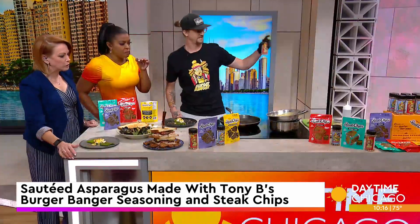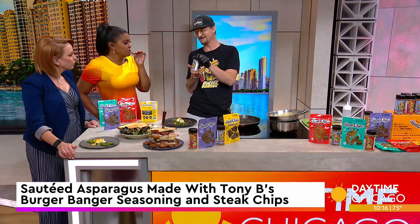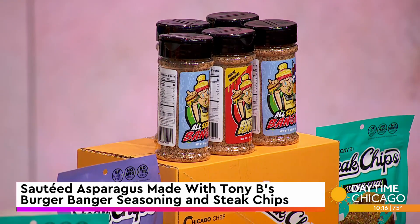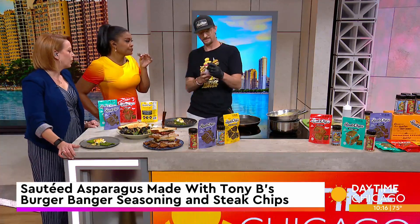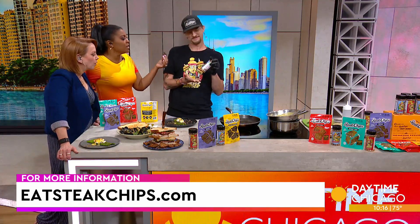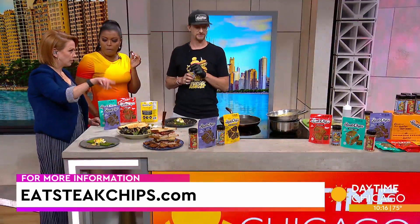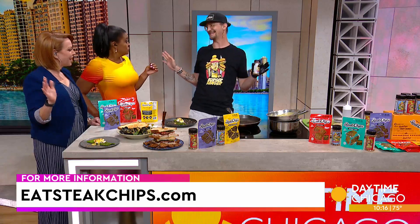I'm seeing some other seasonings here — this is my newest seasoning, the All-Season Banger. When I came out with the burger banger, people kept asking what else to put it on. So now with the All-Season Banger, it shows a steak, a fish, a chicken, and we kept the burger on the other side — you've got to spell it out. This is on presale on my website, eatsteakchips.com, ships in about two weeks. You can order the chips and everything you see here, including my hat and shirt, at eatsteakchips.com.